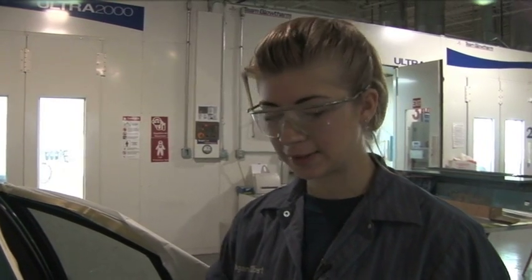I'm currently masking off the vehicle and it's going to be prepped to be sanded and then painted on the quarter panel.